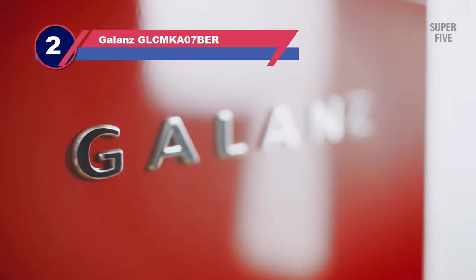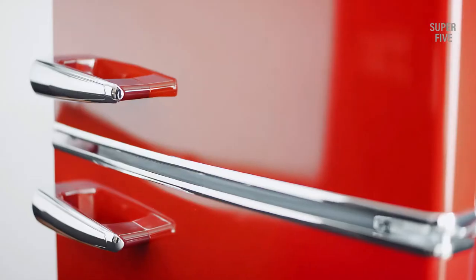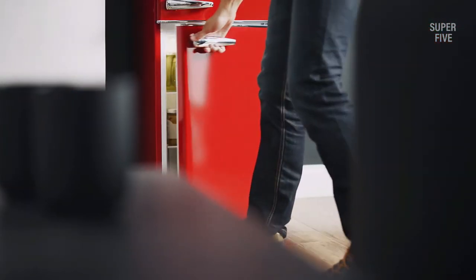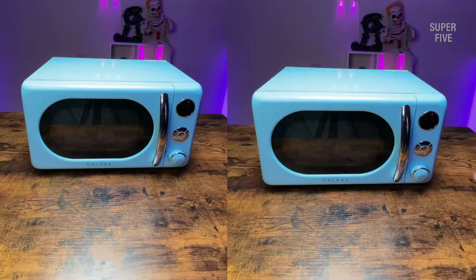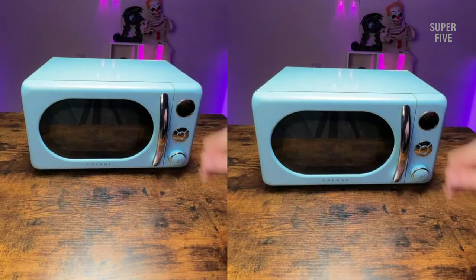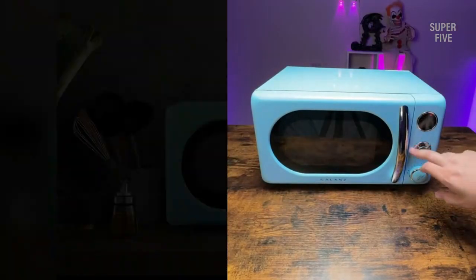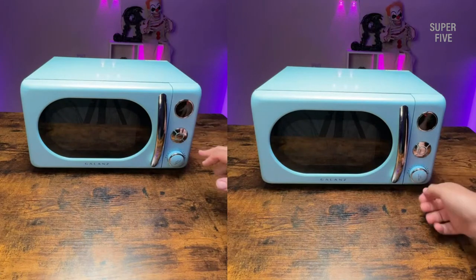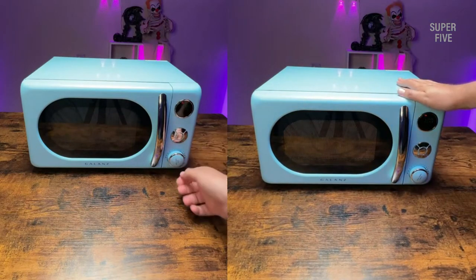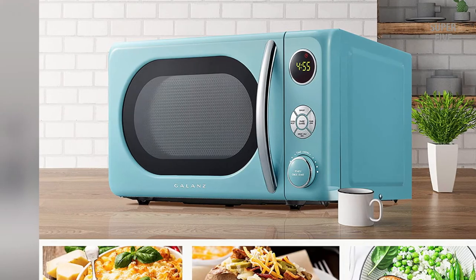Number two: the Galanz GLCMKA07BER07 Retro Microwave. This microwave oven has a unique retro design that is sure to stand out in your kitchen. In addition to its stylish looks, it also offers plenty of features and functions. It has a capacity of 0.7 cubic feet, making it a good choice for smaller kitchens or households, along with 10 power levels and a defrost function making it easy to thaw frozen food.